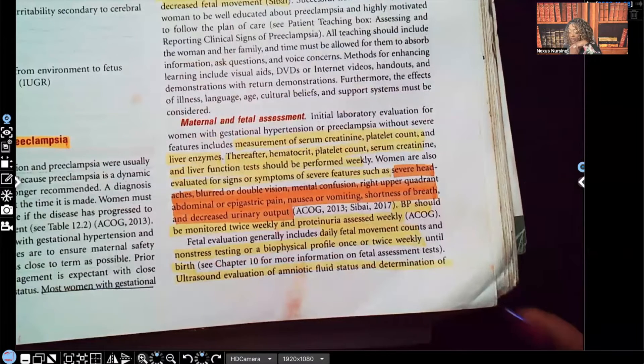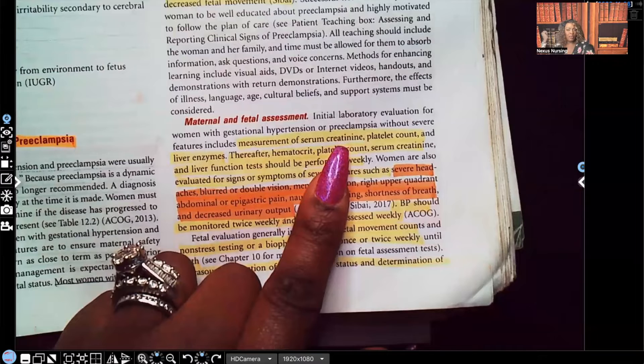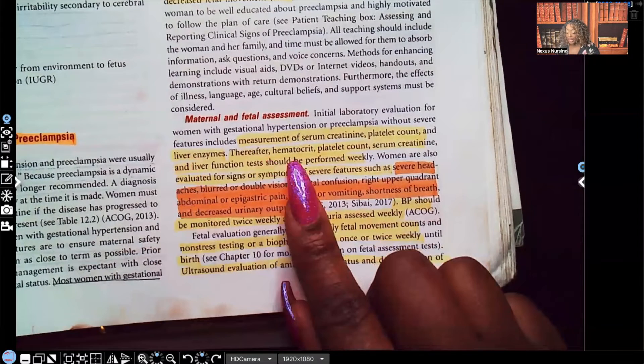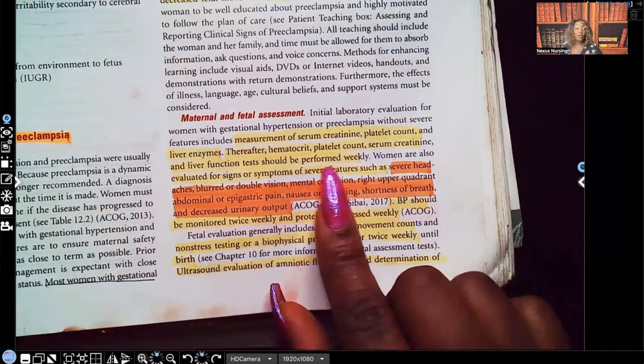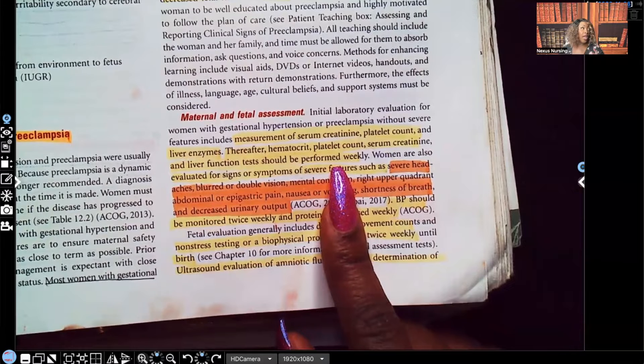Maternal and fetal assessment includes measurement of serum creatinine to evaluate the kidneys, platelet count, and liver enzymes. Hematocrit, platelet count, serum creatinine, and liver function tests should be performed every week — not every month, not every couple of weeks, every single week — because we want to catch complications early.